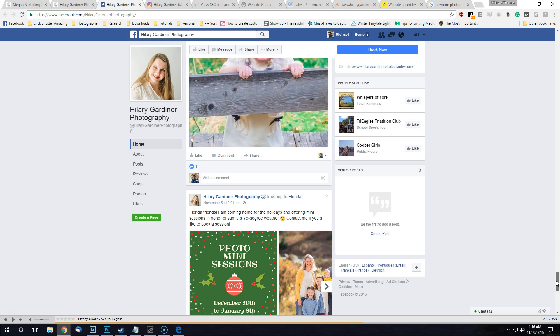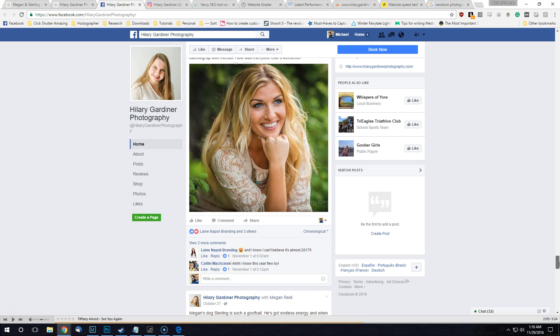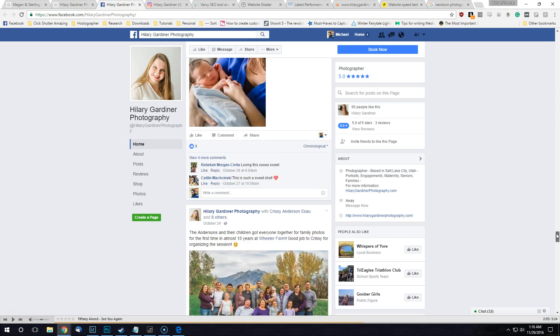I've seen some websites where they don't have any photo of the photographer — how do you make a personal connection if someone can't even see you? Words are great but visuals are what matters. That's a pretty great photo. Nothing noticeable on here, everything looks great — good job.